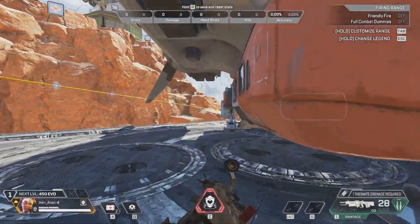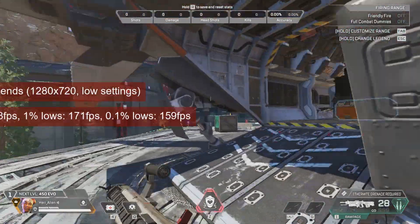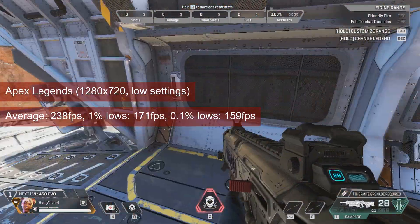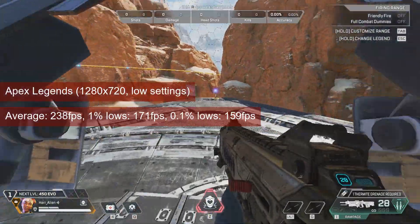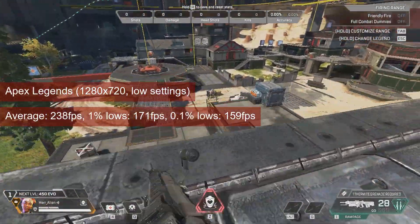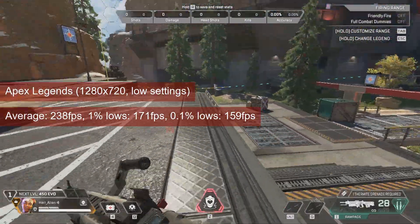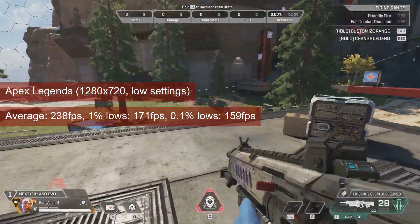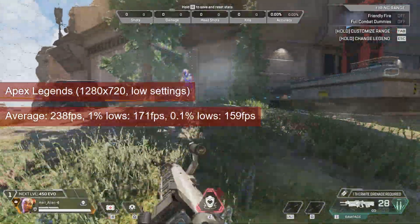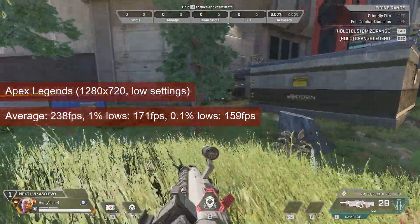At 1280x720 and low settings, Apex Legends ran an average of 238 FPS. It reached, in more than one occasion, the 300 FPS hard cap that the engine has. The 1% low stayed well above 150 — that is 90 more than what I need with my monitor and skill level. I don't know if this is as fast as the CPU goes; having the ability to reduce the resolution more would have helped.